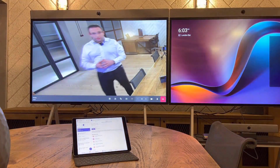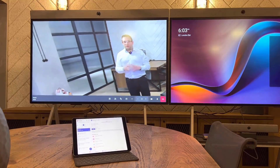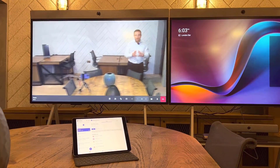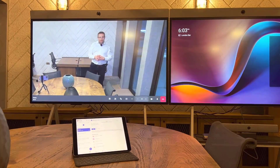Now we are in the call, and the Neat camera will automatically track me — I haven't got to press anything, everything is automatic. It follows me around the room. That's for a single person in the room.